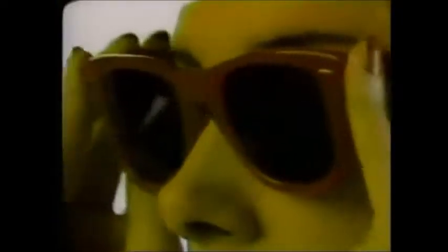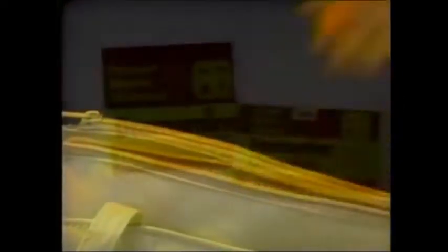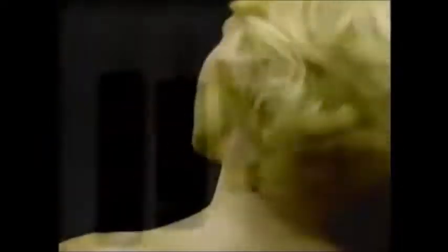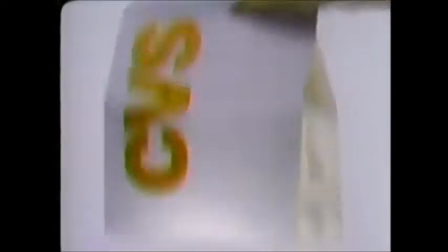All kinds of things you use every day are on sale this week at CVS at unusually low prices. Like Dramamine for motion sickness — packages of 12 regular or packages of 8 chewable tablets are just $1.57 this week. Or Alberto 5.5-ounce mousse, 8-ounce spritz, and 4-ounce gel — they're only $1.99 each at today's neighborhood drugstore.